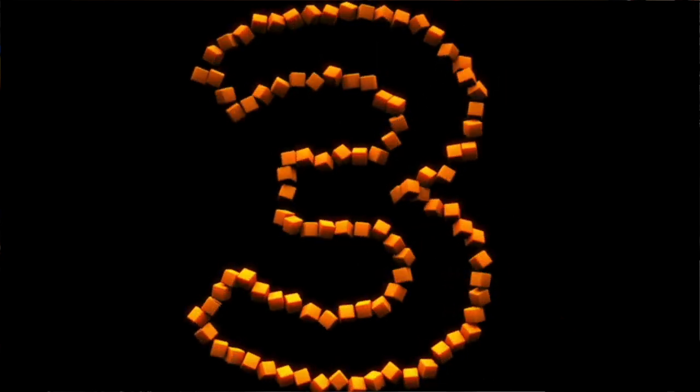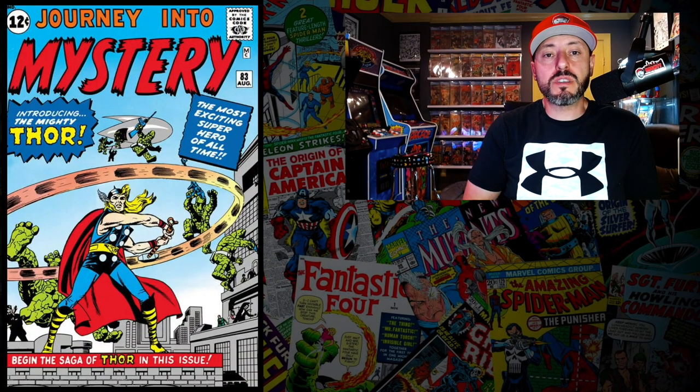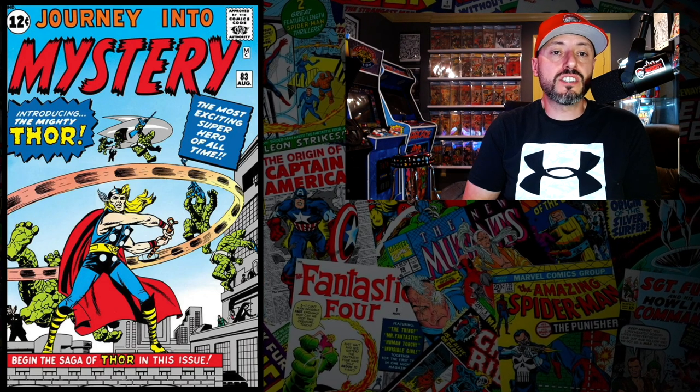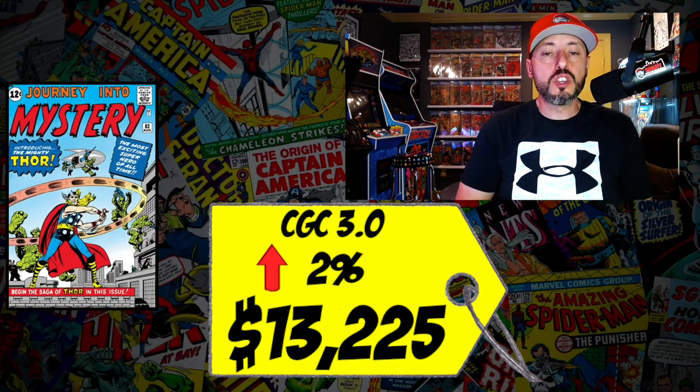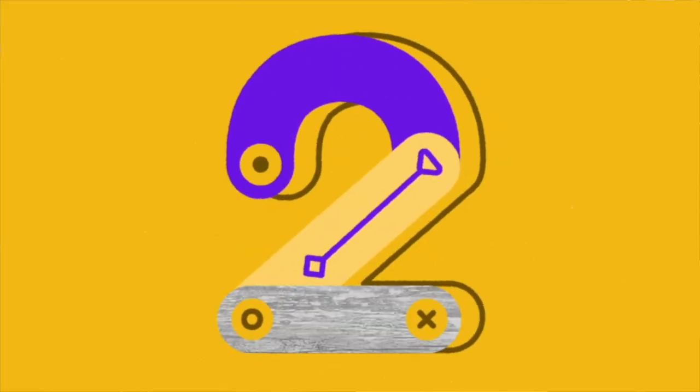At number 3 is Journey Into Mystery #83, the first appearance of Thor. A CGC 3.0 recently sold for $13,225, up 2% since October. You cannot go wrong buying these blue-chip Marvel keys if you're a long-term holder. Tales of Suspense #39, Journey Into Mystery #83, AF #15, Incredible Hulk #1, X-Men #1 — I'm 100% a buyer and think you'll be rewarded down the line.